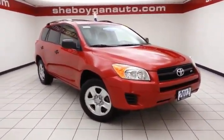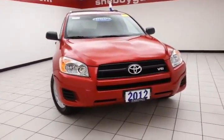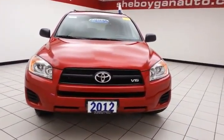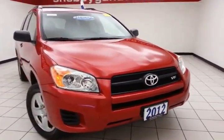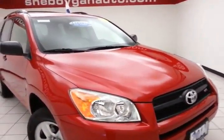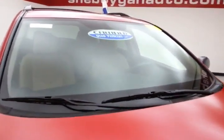Welcome to Cheboygan Chevrolet Chrysler Center. Today's special is a 2012 Toyota RAV4 4-wheel drive, stock number B4662A. 35,000 miles on this one owner, local trade-in, comes to us with a clean AutoCheck history report. Barcelona red metallic in color.